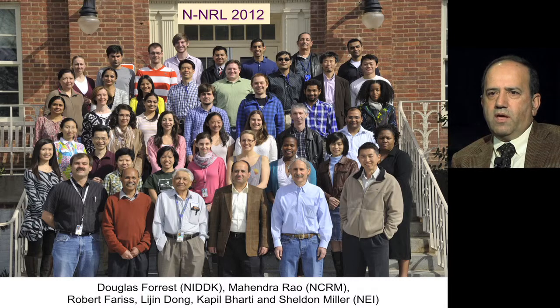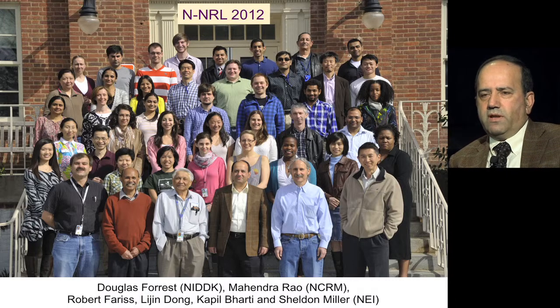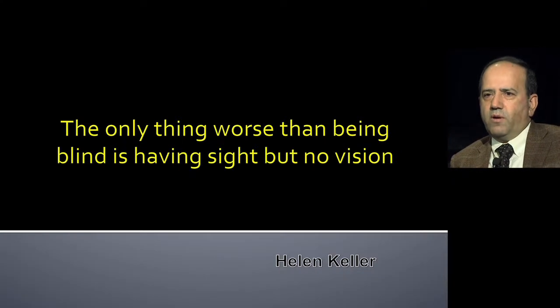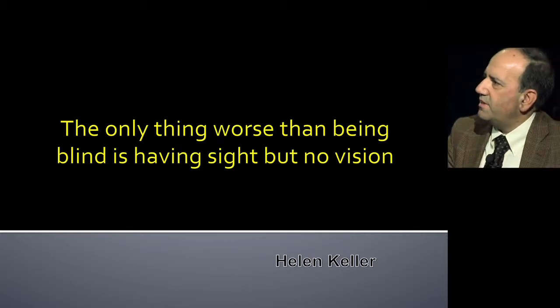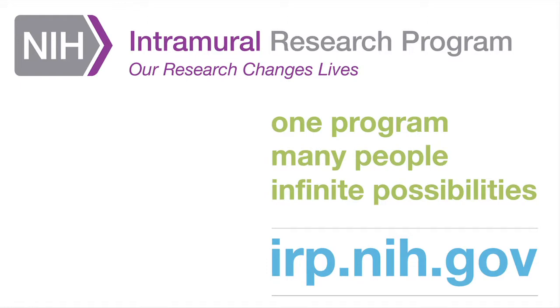This is our group. A large number of people have been involved in this work, along with several collaborators. I'll stop with this quote from Helen Keller: 'The only thing worse than being blind is having sight, but no vision.' Thank you.